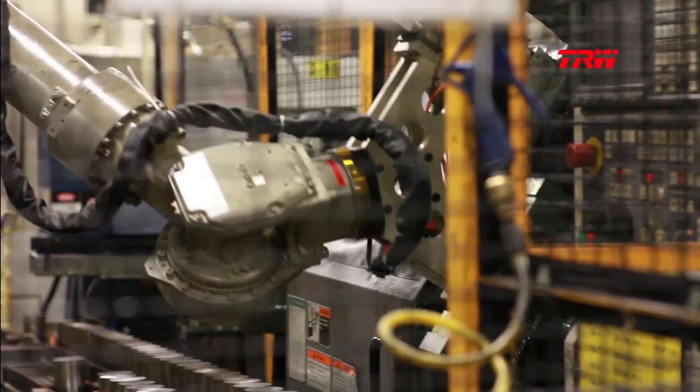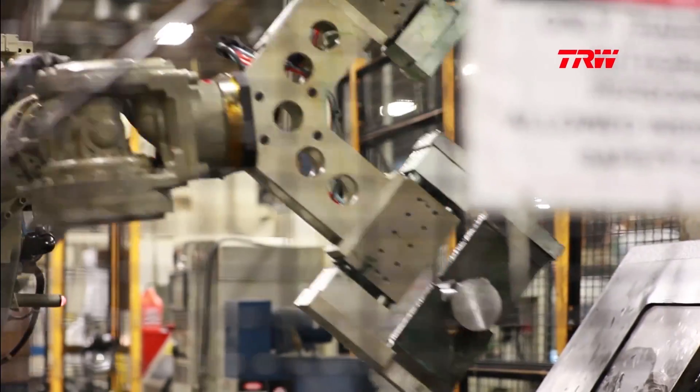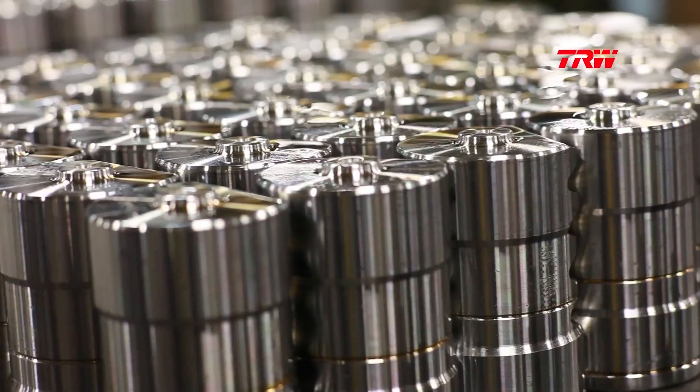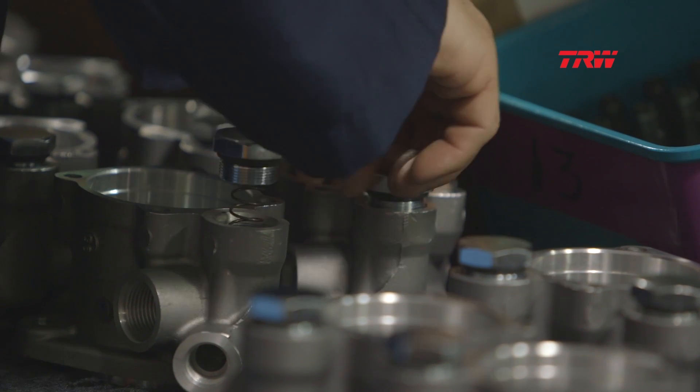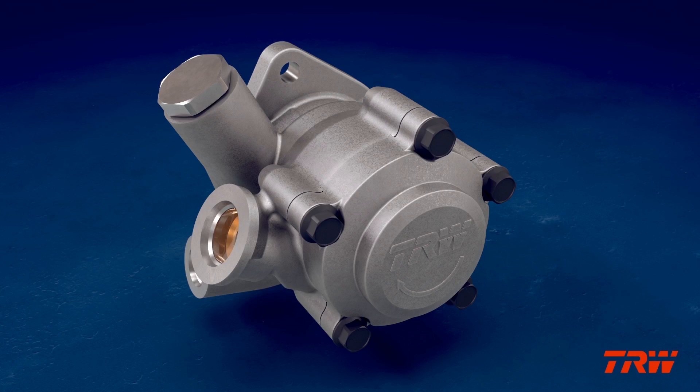A proven leader in the automotive industry, TRW consistently develops and manufactures innovative products whose quality and performance are the benchmark of the commercial trucking industry. TRW's active-mode, energy-efficient power steering pump is no exception.